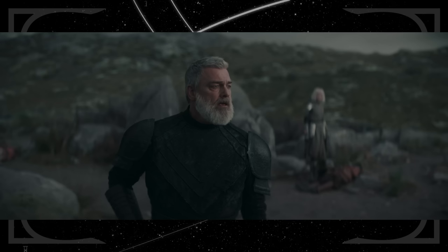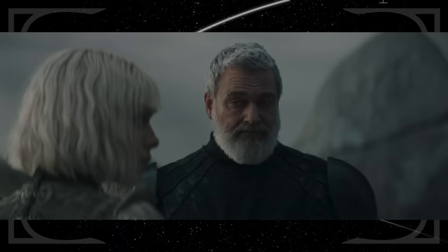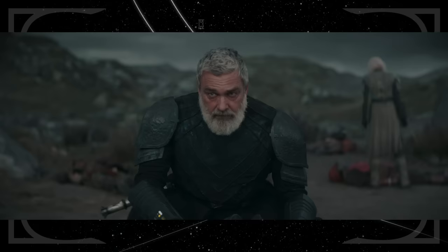Balin refers to Ezra as a bokken Jedi. In the real world, a bokken is a Japanese wooden sword used for training, similar to what Ahsoka and Sabine used in the Jedi shuttle back in Part 3. The term might be used somewhat dismissively — as if the wooden sword is a cheap imitation of a lightsaber, suggesting Balin considers Jedi trained in the wild as lesser than those trained by the Order at the temple.